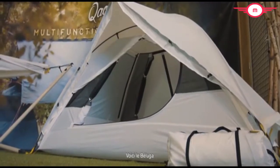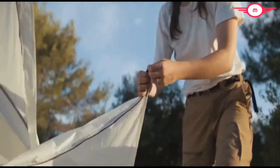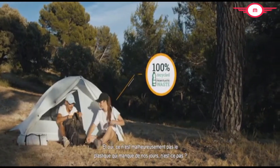But today is a very special day, for we decided to take our Kau to the next level. Look — this is Beluga, our new environmentally friendly product. Kau Beluga is exclusively made of recycled plastic. Yeah, because plastic's not exactly lacking these days, is it?